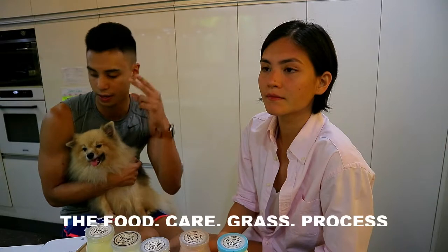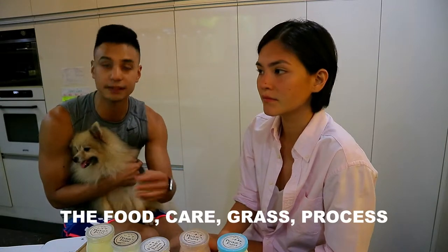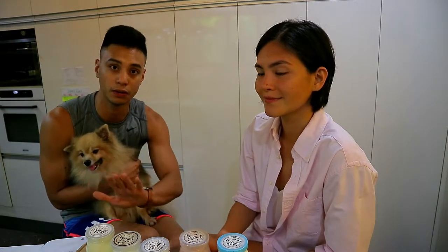Pinky's Farm is single origin dairy. That means the milk comes from their own farm, so they know everything that goes into the product — the food, the care of the animals, the grass, and the process itself. They know and can see it; they don't outsource from another supplier.